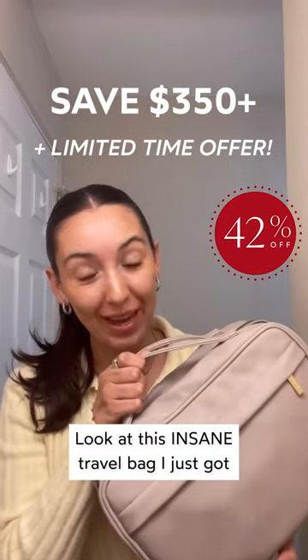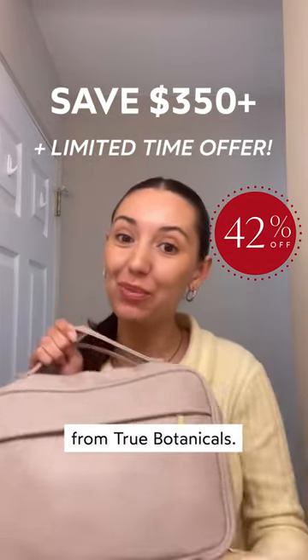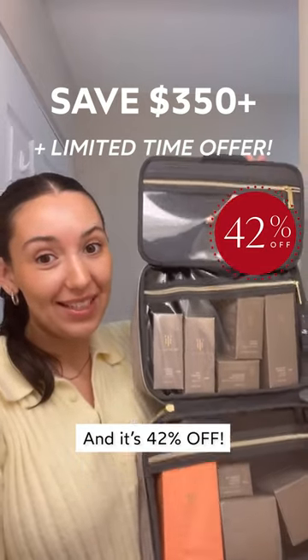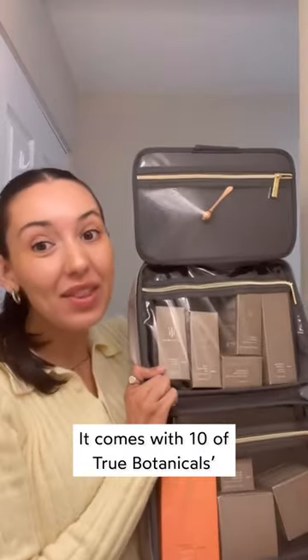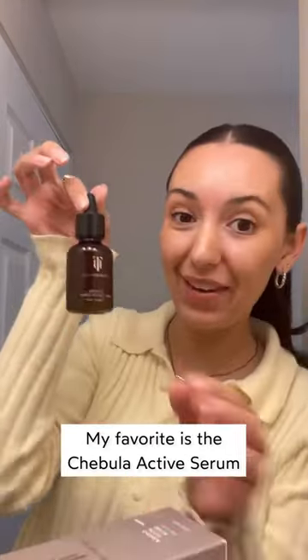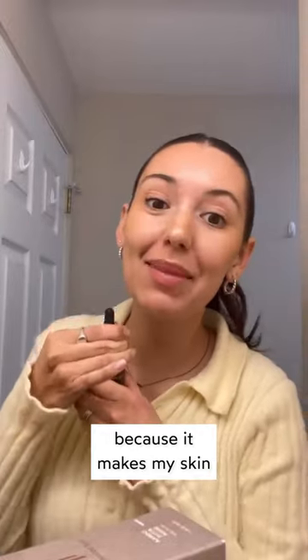Look at this insane travel bag I just got with my Skin Intellectual Vault from True Botanicals. This limited set is the ultimate treat-yourself gift and it's 42% off. It comes with 10 of True Botanicals' best-selling full-size products to complete your routine from head to toe.